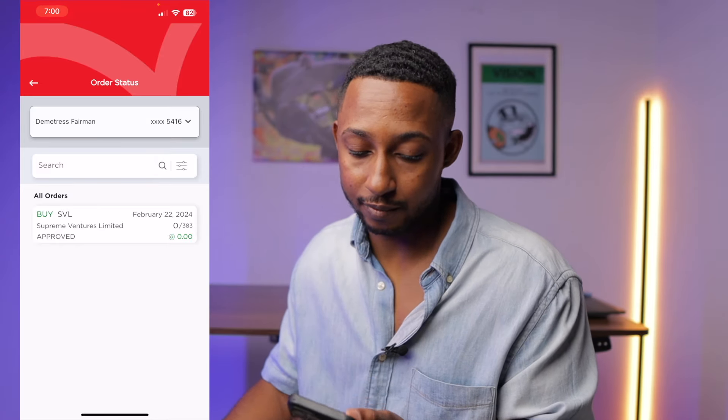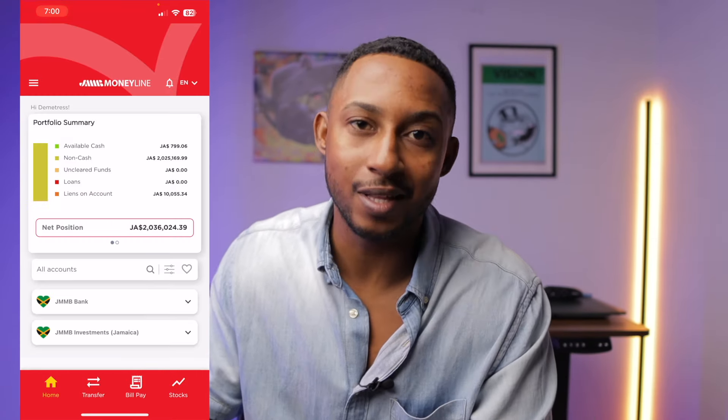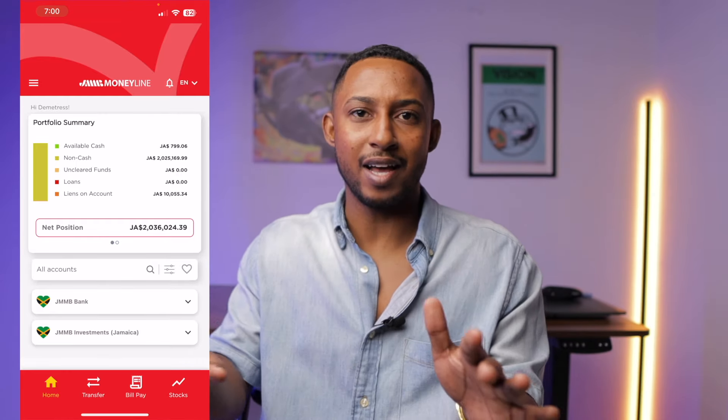So let me go back to home. That's the JMMB Moneyline app — it's the same as the Moneyline platform, just app-based. But if you want to use a bigger screen on your computer, you can watch the other video where I show you how to buy stocks on the JMMB Moneyline website version. Anyways, work hard, make money, and happy investing.